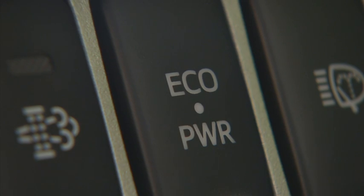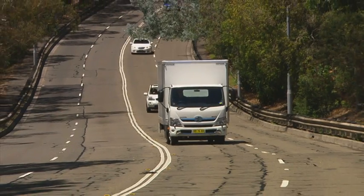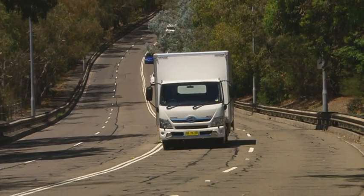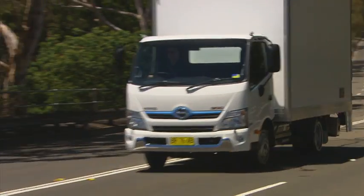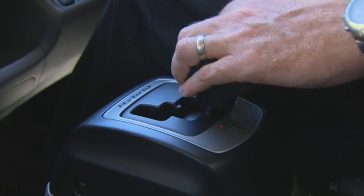Pressing the Eco power button once more switches the truck to Power mode. This can be used when driving a steep hill or when carrying a heavy load or towing a trailer. The electric throttle and transmission shift controls are altered to provide more response.